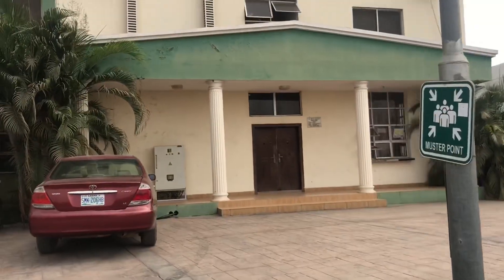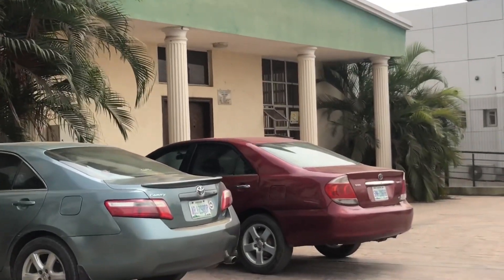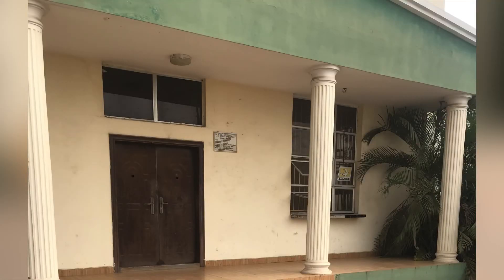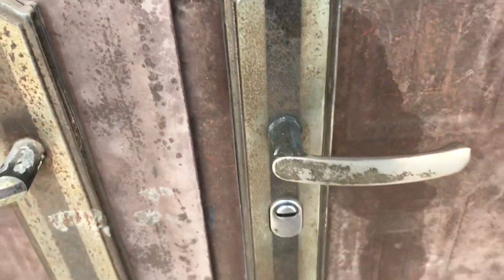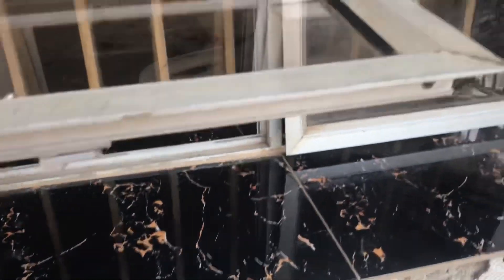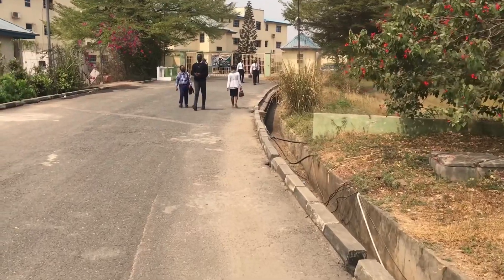Now I'm at Mountain Top University. I'm going to locate where the NiPost office is. I was directed to a building, so I'm walking toward it. The door is not open — they attend to you through the window. The first step is to let them know you're here to pick up a package. They'll ask when you received the call and your name, then check for the package.